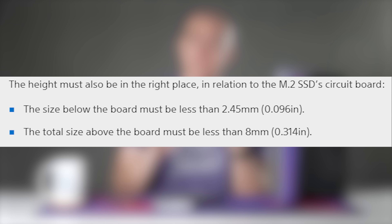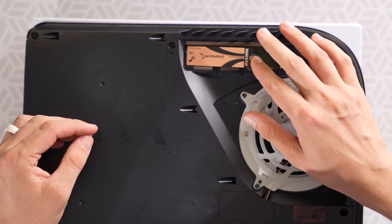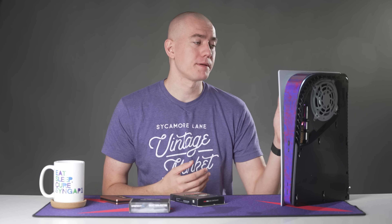There are some specifications when it comes to heatsinks on the SSD. Below the SSD, you only have room for 2.45 millimeters, and above the SSD, you only have room for 8 millimeters. Sony recommends that you put a heatsink onto your M.2 SSD. However, I did a video testing this out on UFD Tech and found that adding a heatsink actually didn't affect the performance of my Sabrent Rocket 4 Plus at all. I didn't see any performance difference between having one and not having one — it didn't affect loading times into the game or menu, just a slight difference copying from internal storage, about five seconds out of two minutes of total transfer time.